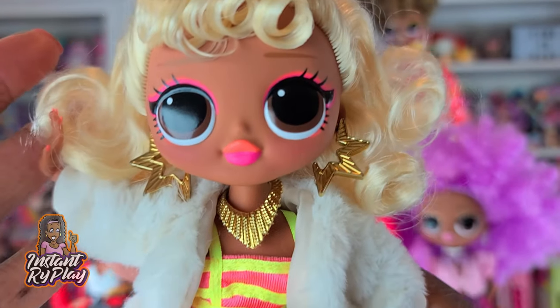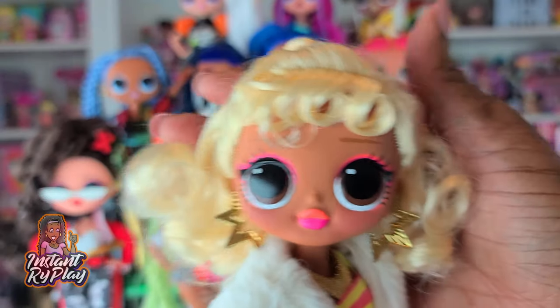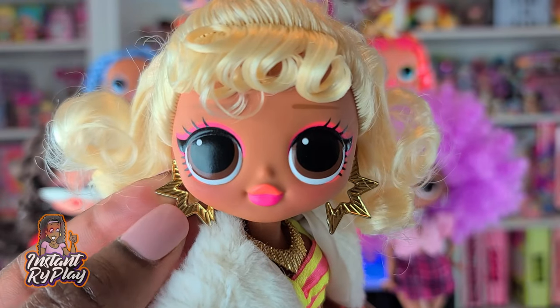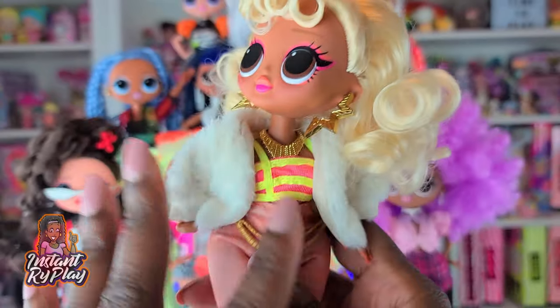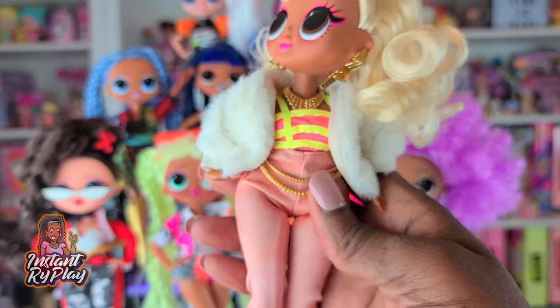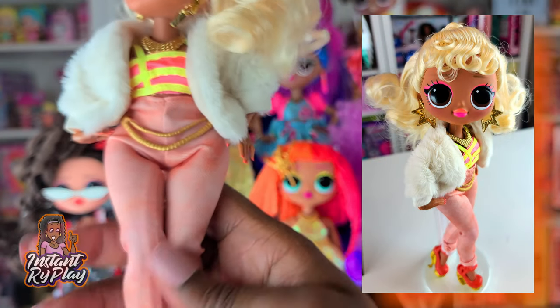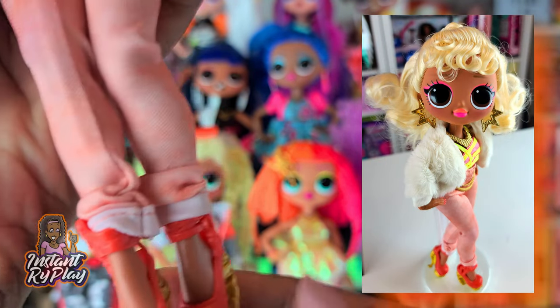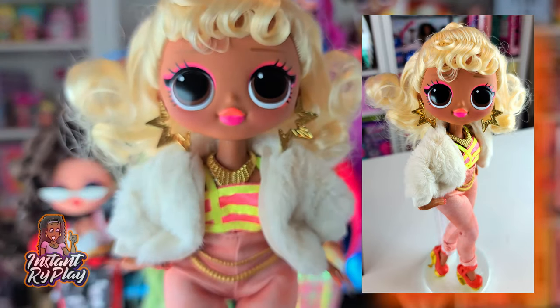The first doll we're going to look at is Speedster, and I love her. I think her face is so beautiful and her makeup looks fantastic. I gave her a different look — she has Miss Independence earrings and necklace, and a hodgepodge of things I put together for this outfit. Her shoes are Monster High shoes which I got on eBay, and I really really like it on her.